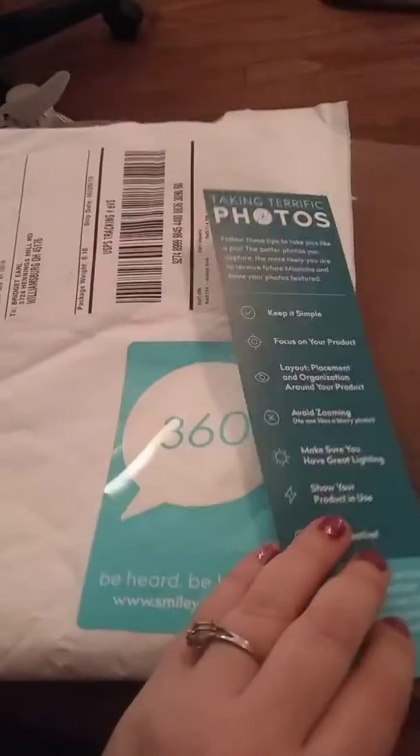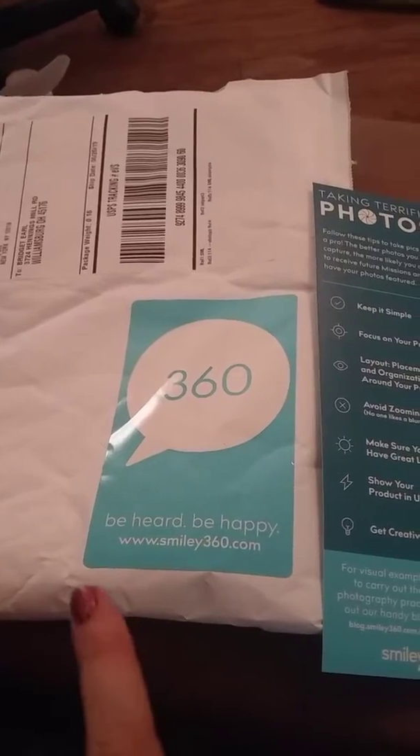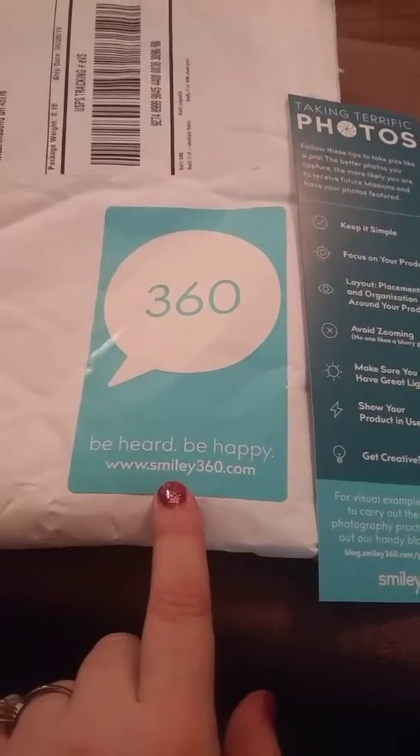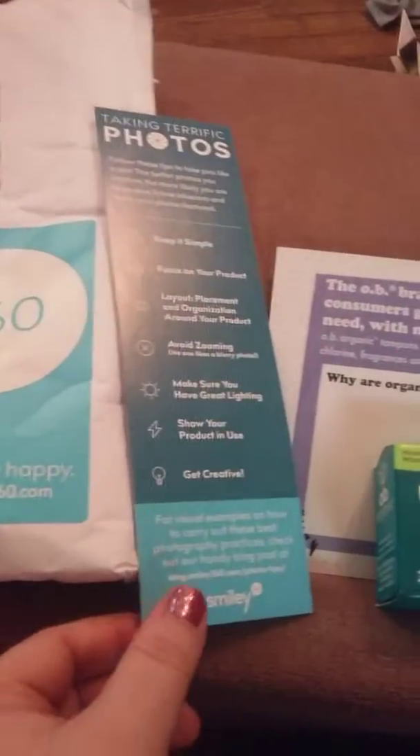Friends, family, and new subscribers, make sure you hit that notification bell and subscribe if you like what you see. Today we're starting out with a product from Smile360 at www.smile360.com.